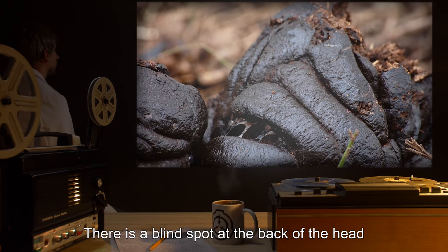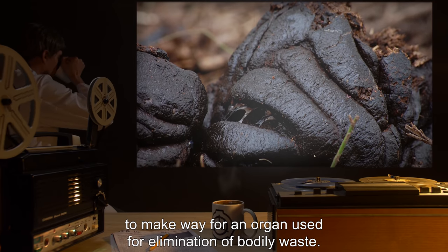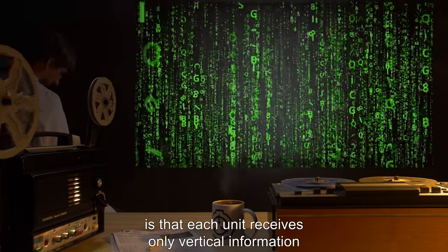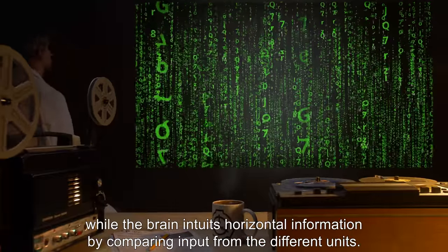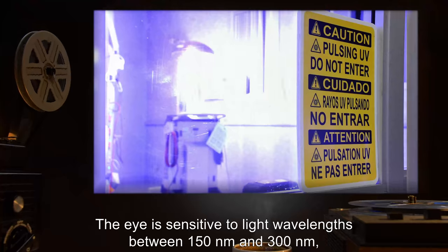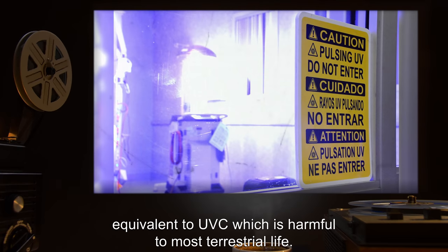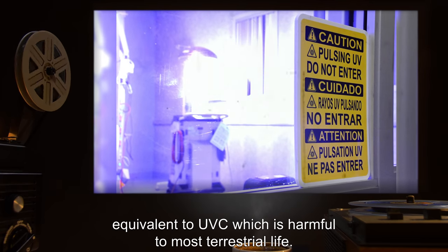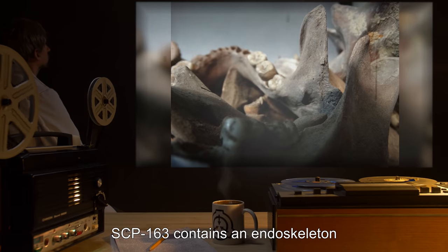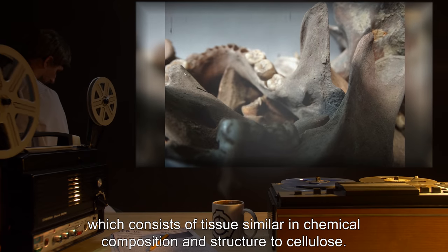There is a blind spot at the back of the head to make way for an organ used for elimination of bodily waste. The compound eye is separated into 88 units; the most likely hypothesis is that each unit receives only vertical information while the brain integrates horizontal information by comparing input from the different units. The eye is sensitive to light wavelengths between 150nm and 300nm, equivalent to UVC, which is harmful to most terrestrial life. SCP-163 contains an endoskeleton which consists of tissue similar in chemical composition and structure to cellulose.